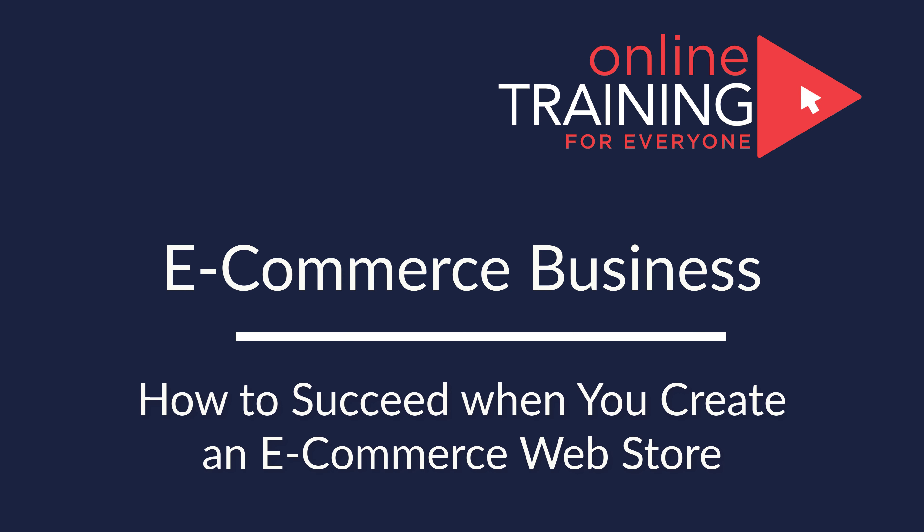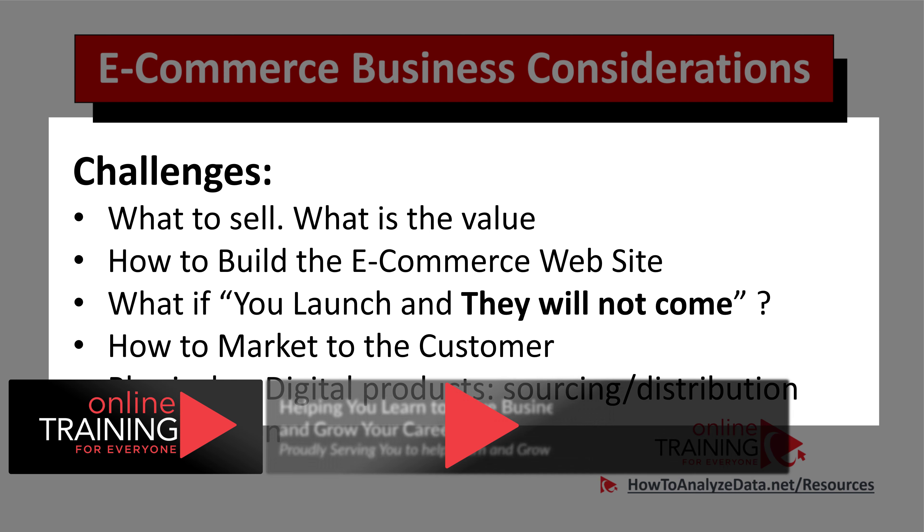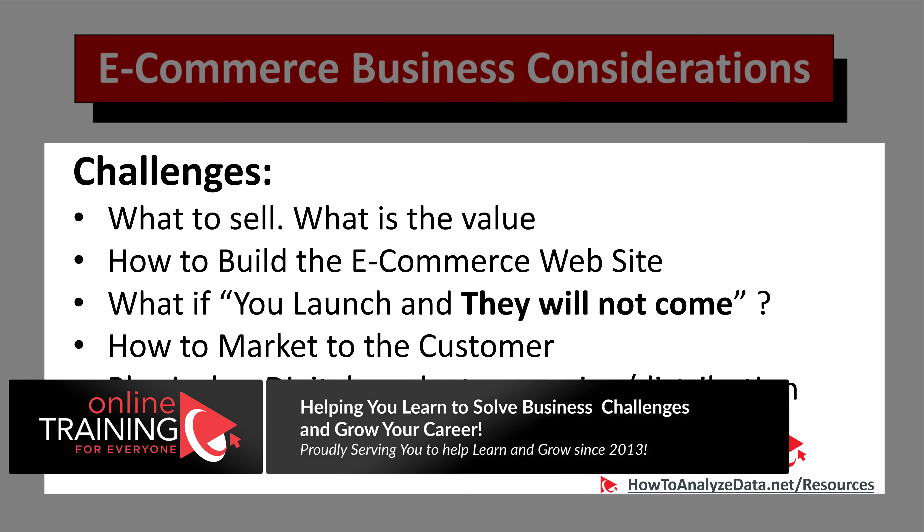There are a lot of considerations when you're trying to build a website, especially an e-commerce website. Let's first start looking at e-commerce business considerations. There are at least six different challenges, and potentially more.